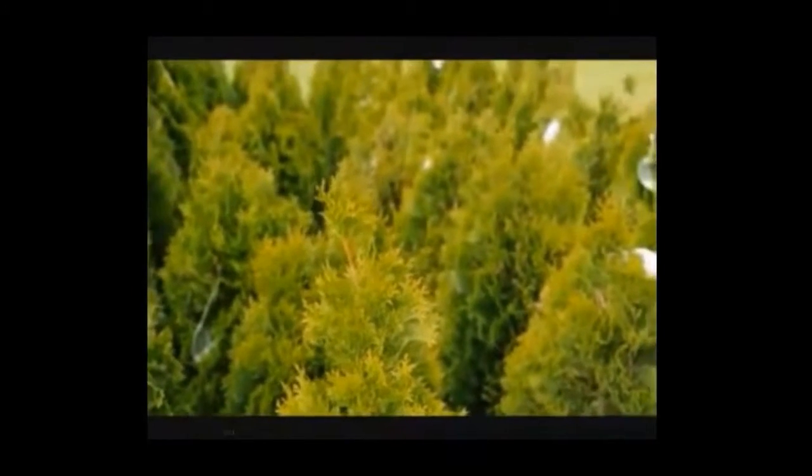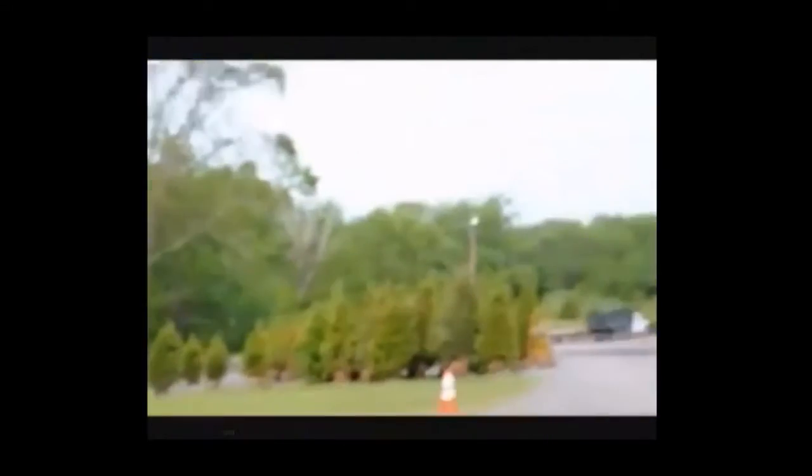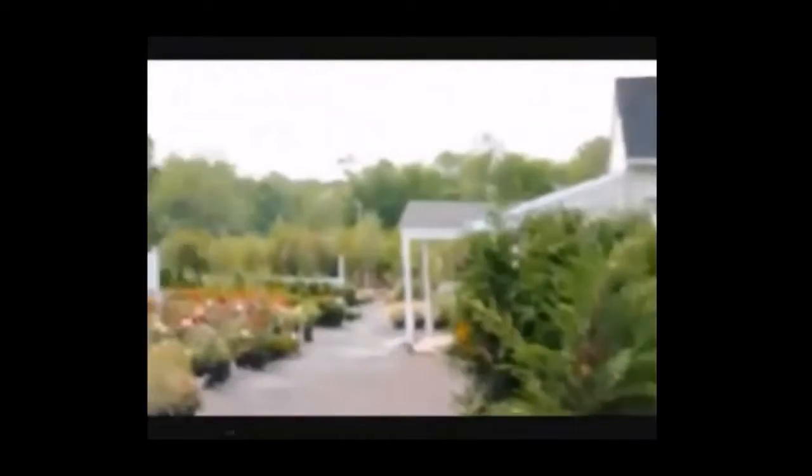We do deliver plant material up and down the East Coast. We have thousands of trees, plants and shrubs for you. This is our back area where we store a lot of material, and this is looking towards our offices and greenhouses.